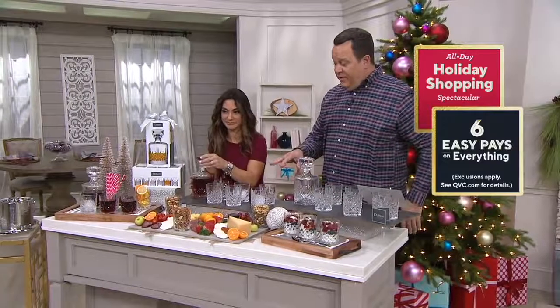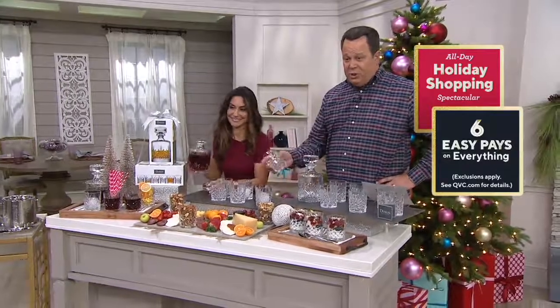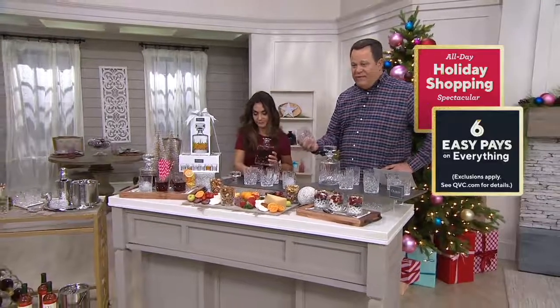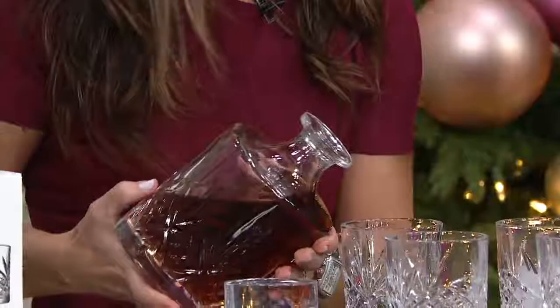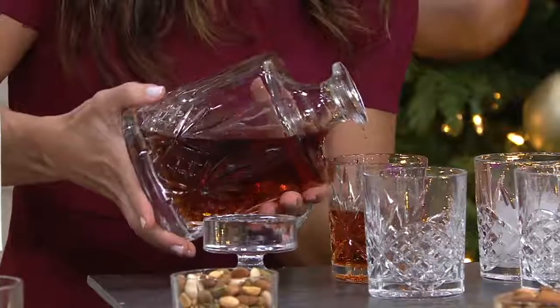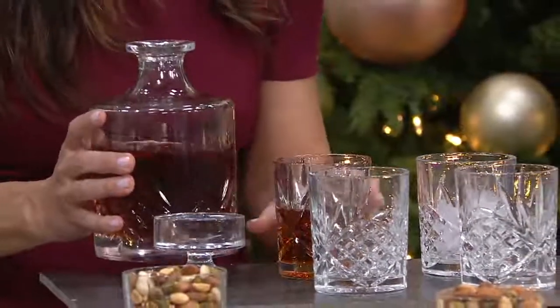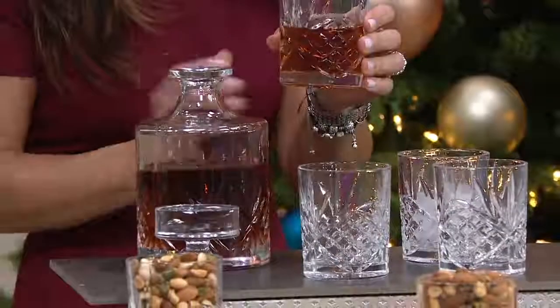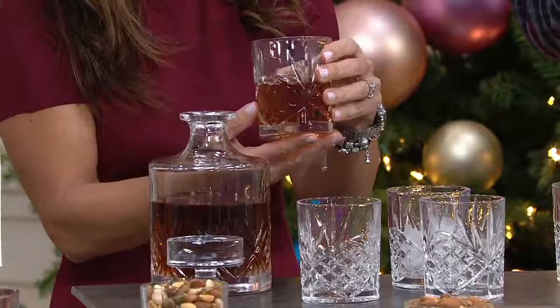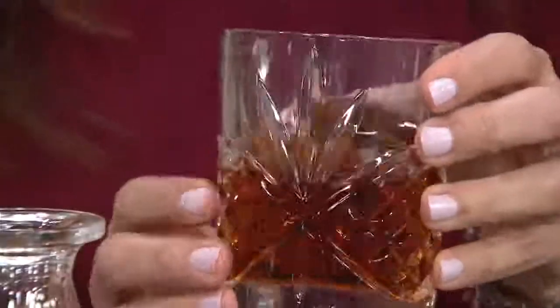This is going to be the kind of thing that if you need to pop these in the dishwasher, no big deal. Having a holiday get-together or party, or you're looking for the perfect gift for someone who seems to have everything — this becomes that perfect gift idea. Maybe you're going to serve just a couple fingers of your favorite whiskey or cocktail. This is $45.58, six easy payments, guaranteed delivery before Christmas with a credit card order.